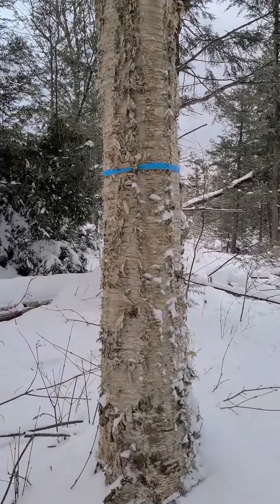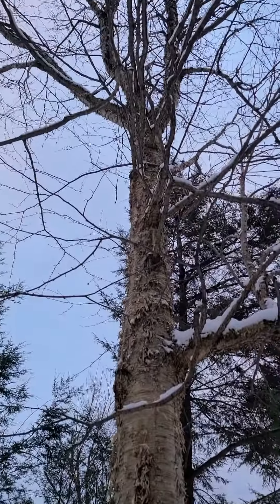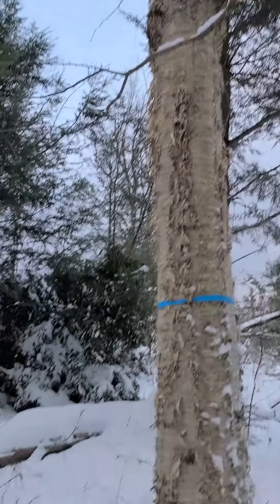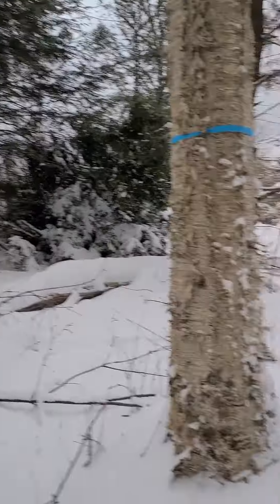Here's a yellow birch — the blue ribbons denote a tree that we want to keep. You can see where there's plenty of stuff already cleared out, and there's still more to come out of here.